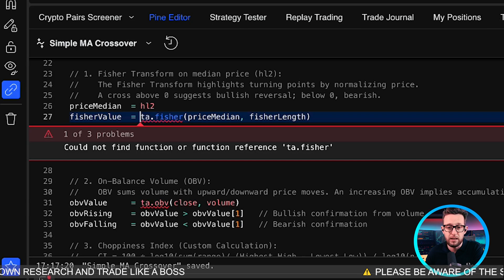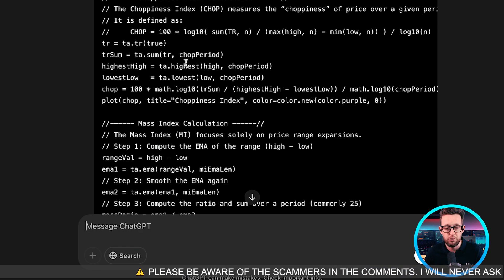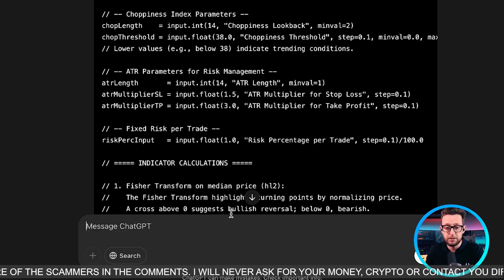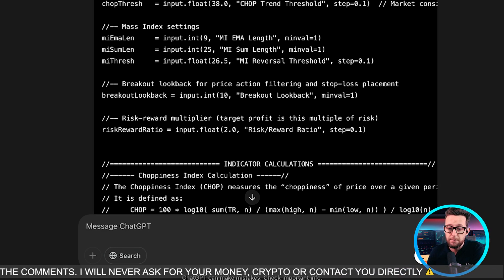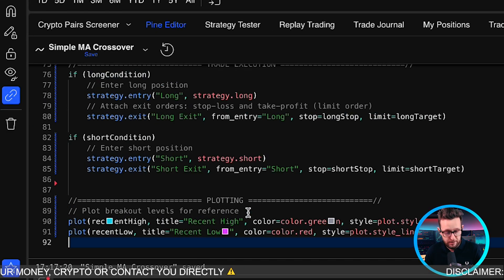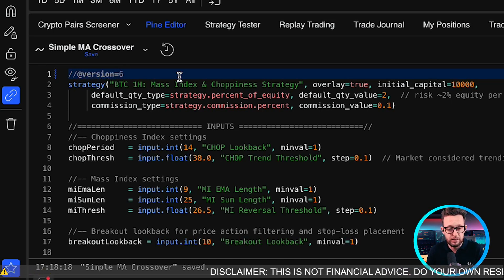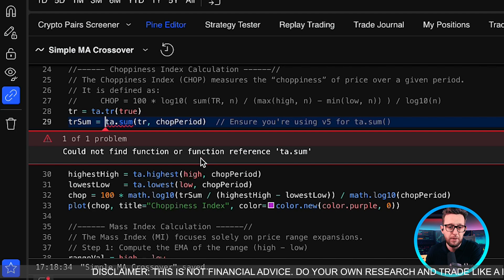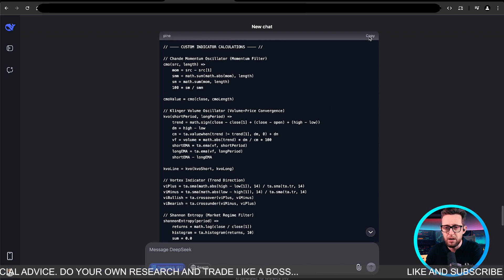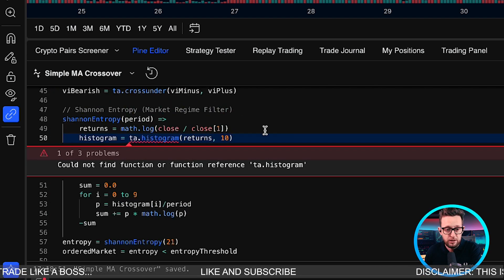ChatGPT is doing an absolutely awful job coding Pine Script. I'm giving it a second chance. Going back to o3-mini — it proposed new code but it still doesn't work. I tried upgrading to version 6 — still the same problem. It seems ChatGPT does not know how to code Pine Script. Let's go back to DeepSeek, which seems to be doing a much better job.